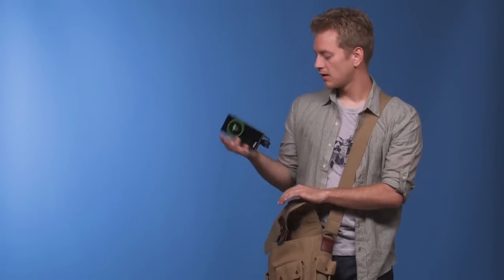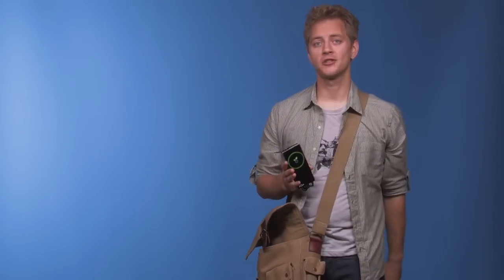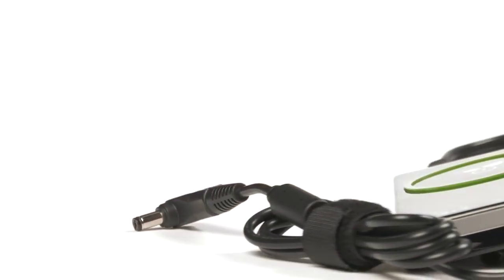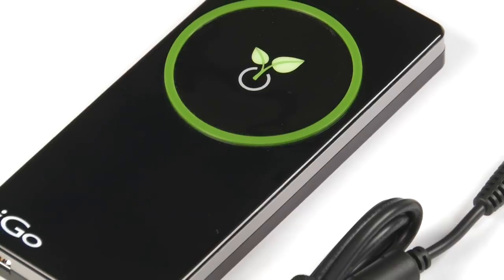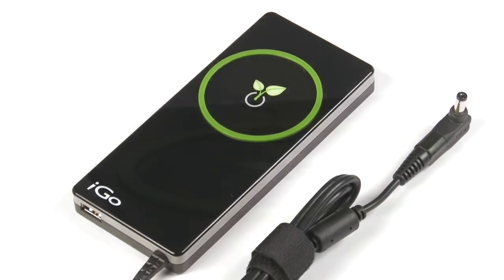My laptop charger. This thing charges my laptop and all of my devices and it uses less energy. The laptop charger with iGo Green technology is my versatile power solution and first line of defense against vampire power. It reduces wasted energy without ever having to unplug my chargers and it's guaranteed to safely and quickly charge almost any device.